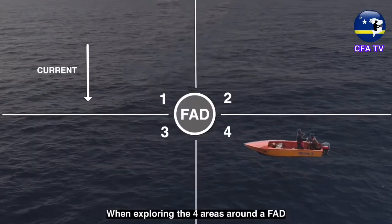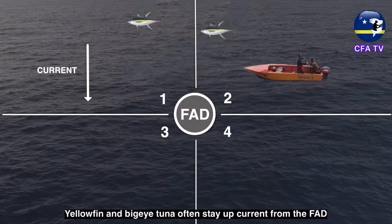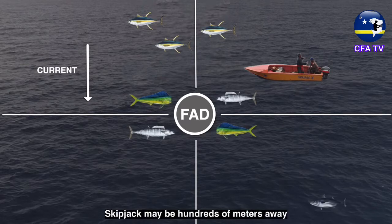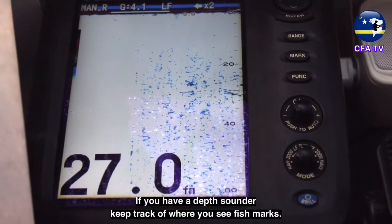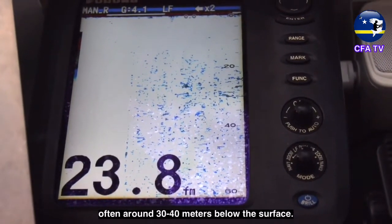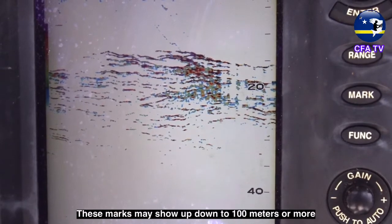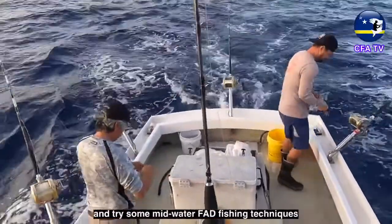When exploring the four areas around a FAD, try to develop an image of where you think the fish schools are holding. Yellowfin and Bigeye tuna often stay up-current from the FAD. Mahi-mahi may be all around the FAD float or very close to it with wahoo. Skipjack may be hundreds of meters away, chasing bait in all directions. If you have a depth sounder, keep track of where you see fish marks. Small tuna may show as grainy blue marks, often around 30 to 40 meters below the surface. Larger tuna will appear as dark lines or check marks with more red and yellow visible, down to 100 meters or more.